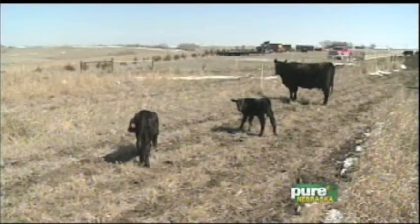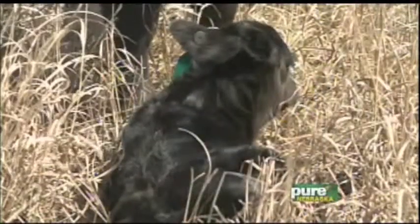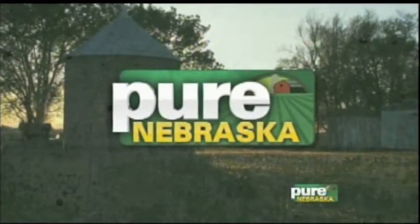Today we look at a very important time for cattle producers, and that is calving season. Producers are working around the clock to make sure those pregnant cows have success in bringing new calves into the world. As you can imagine, this can be hard work, but it's also very rewarding. We go to Todd Egerling's farm in southern Lancaster County to learn more about the joys and challenges of calving season.